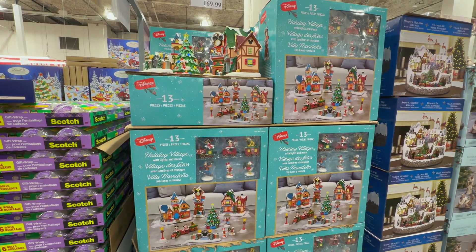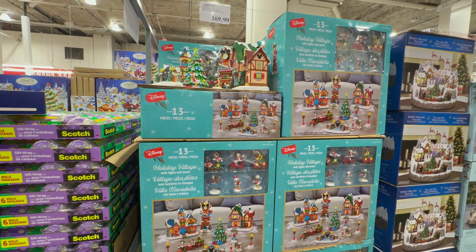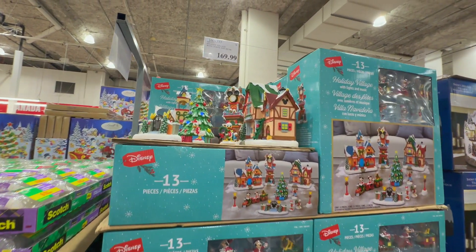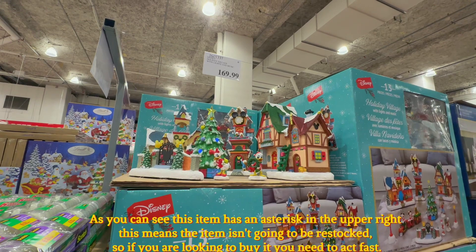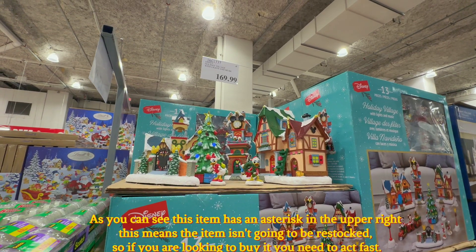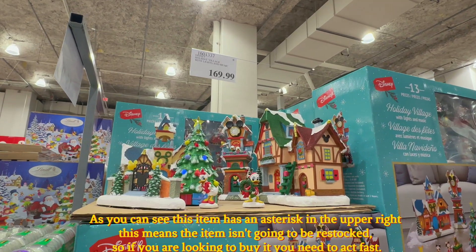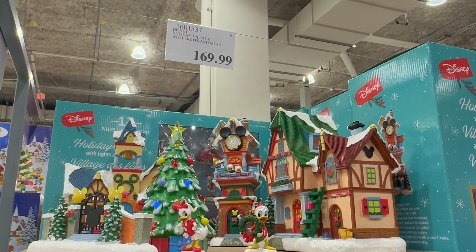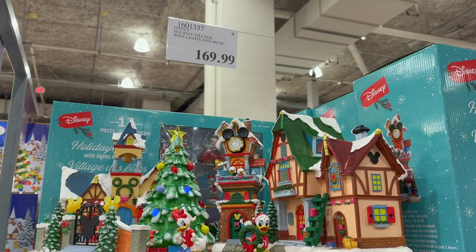The Disney Holiday Village with lights and music features items that are all hand painted and hand crafted. They have lights, and there's a watch tower with an actual timer — it's battery powered. Just keep in mind this item is for indoor use only. You can buy this for $169.99 in store or $189.99 online.